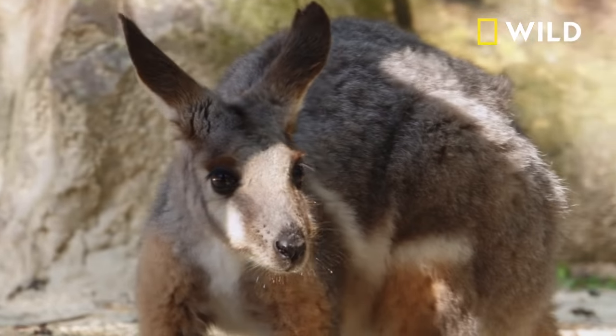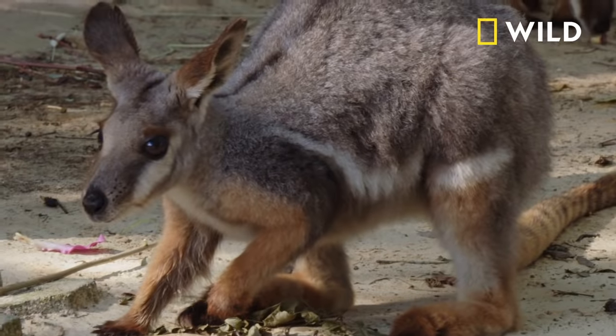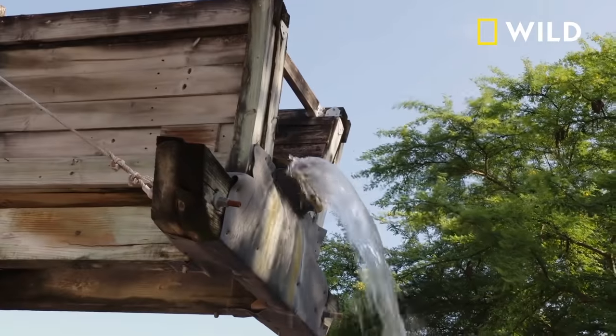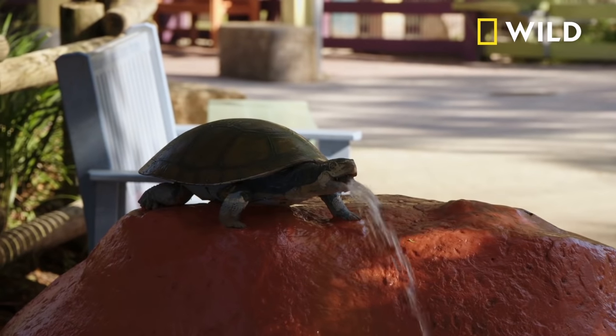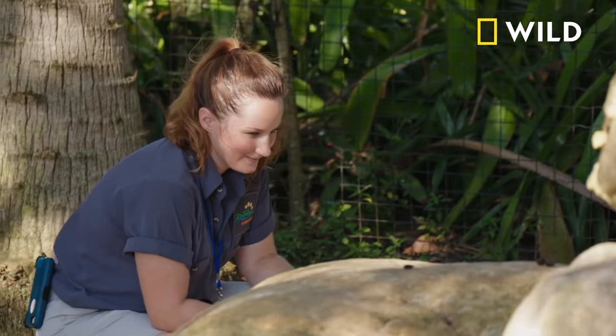Hello, girls. I have snacks for you. Come here. The Walru section of the zoo is Australian themed, but you do not need an Australian accent to go in. We have a lot of playgrounds for the kids to play on. There's a water park. We have wallabies and koalas. I would say my favorite is wallabies.